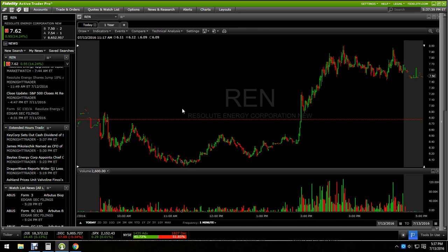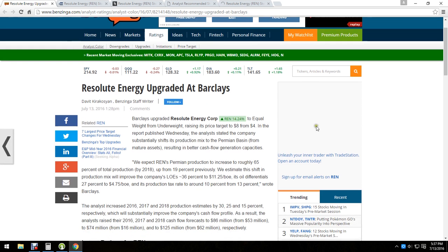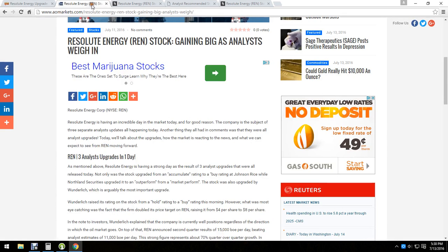Capitalize on it — make money on the way up, and then when you can tell that the bleeding has started and it's getting top-heavy and consolidation has taken place, like here on REN, you can see it's having trouble in the $8 area. That's where the analysts had their price target. You can see on benzinga here: Barclays upgraded Resolute Energy to equal weight from underweight, raising its price target to $8. It's already made it to that price, so now's a good time for them to start selling since it's already hit the target. Three ratings in one day — upgrades on it, conveniently right after Golf Capital took their stake.